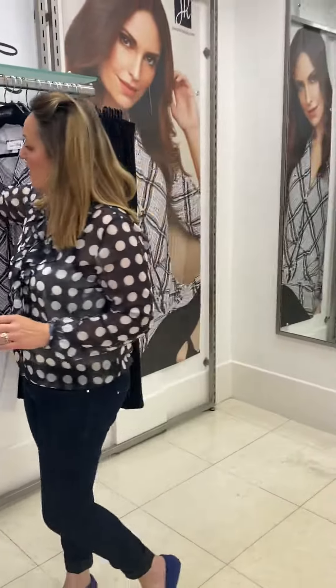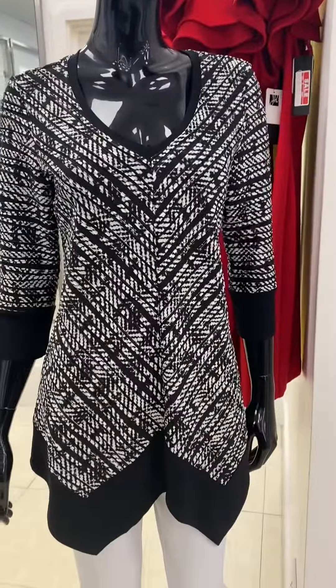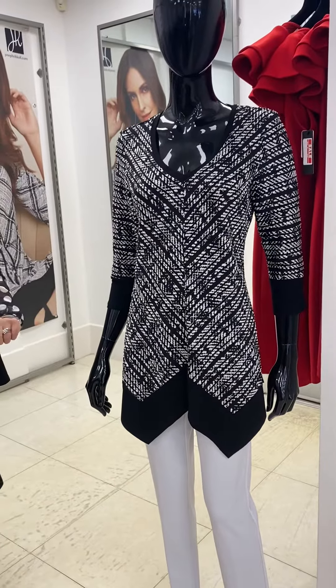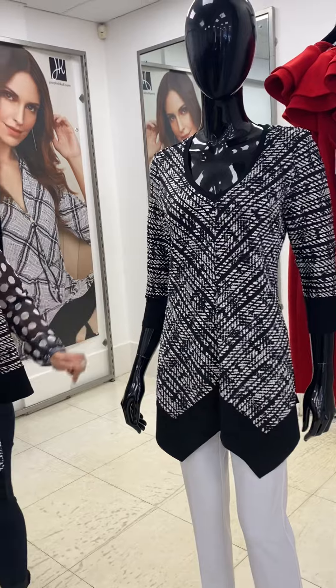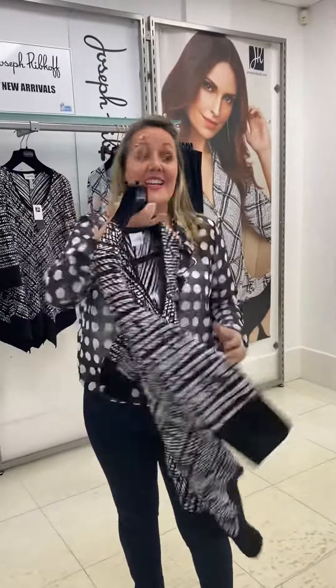Next we have a little black and white number which is actually shown here on the mannequin. Again, very flattering V-neck shape, lovely fluted hemline and three-quarter length sleeve. No creasing — pop them in the wash, easy peasy.